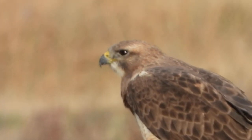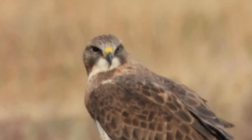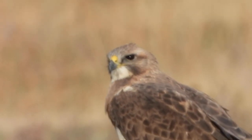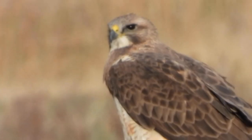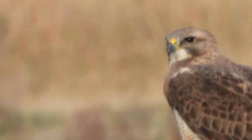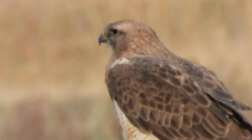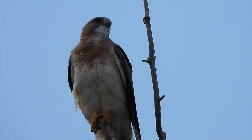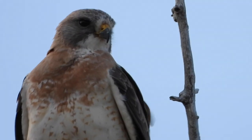This area is full of Swainson's hawks, some rough-legged hawks, and a lot of mammals like porcupines. You can see a lot of songbirds, prairie chickens, grouse, and pheasants — all kinds of beautiful birds. When you have a chance, please come to the prairie land and enjoy this area. There are also a lot of ducks and waterfowl.